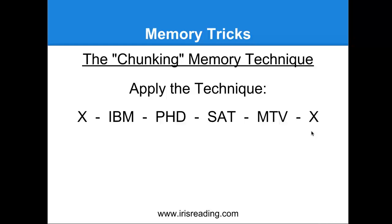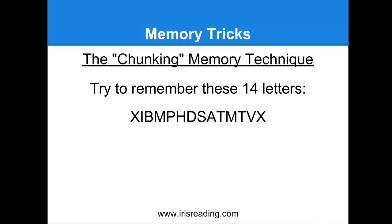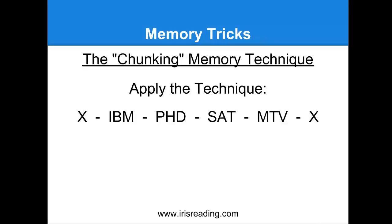IBM, PhD, SAT, MTV is a lot easier to memorize than X-I-B-M-P-H... you see, people look at this initially and usually when I write a string of 14 letters on the board in a workshop, people are like, 'Are you crazy? There's no way I'm going to be able to memorize that in a minute.' But once they see that they can break it up into parts, it becomes so much easier. And actually, you can use the technique of visualization and the story technique to turn this into a story.